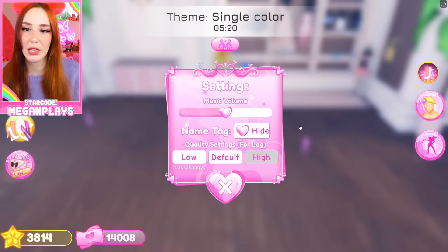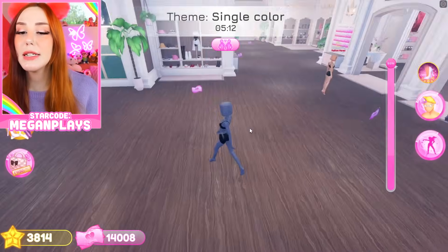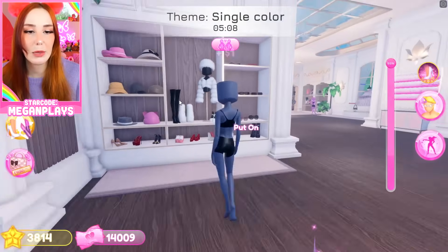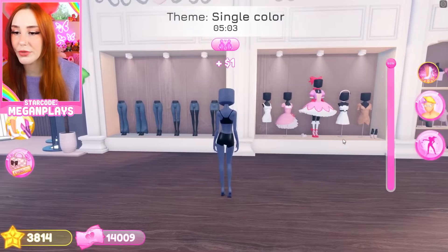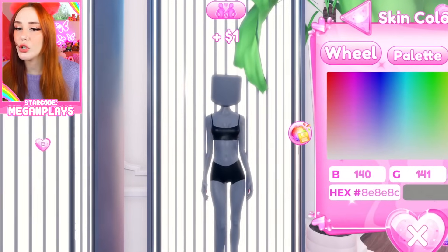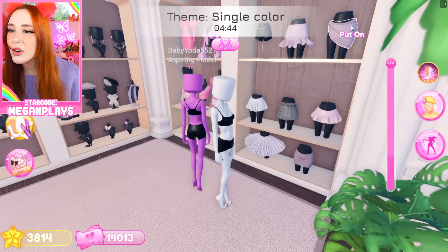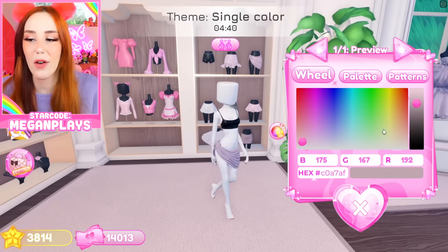The theme starting out is single color, so I'm trying to think of some inspiration. I'm gonna say that I can use the color pink, but I can't touch anything that's pink. So for example, I can't use this hat, can't use this, can't use that. Can't probably use really anything over here. Is this pink or is this mauve? What would you guys say? I'm saying that's not pink because look at all the pink we have over here.